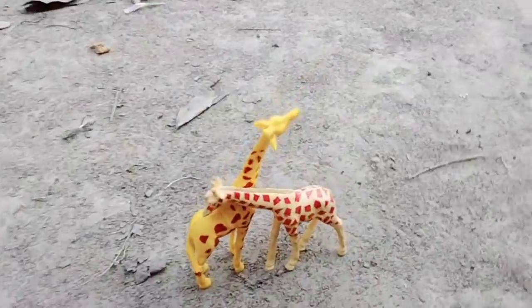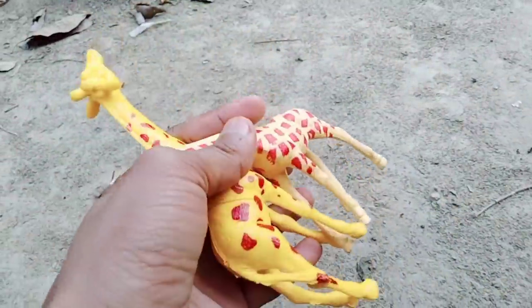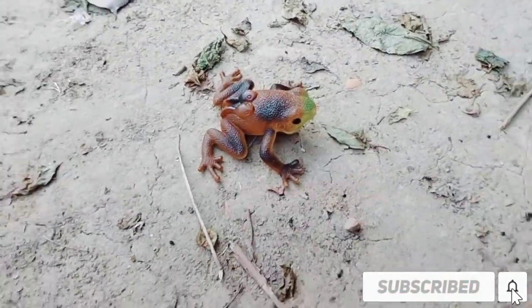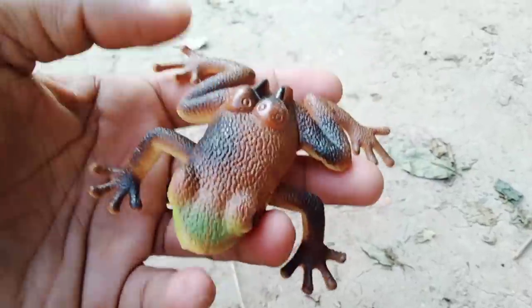Next, zebra — oh nice! Wow, beautiful zebra! Beautiful look, zebra. Next, frog — nice frog! Wow, beautiful look frog!